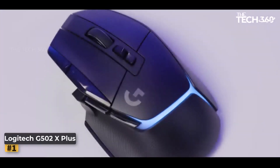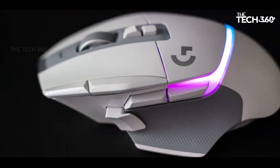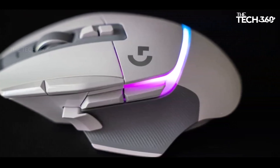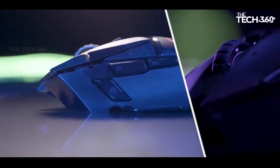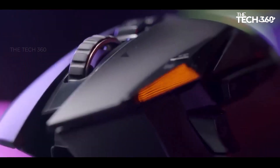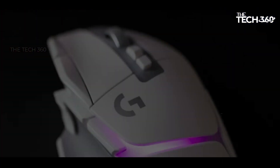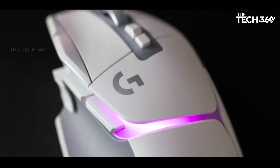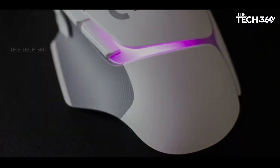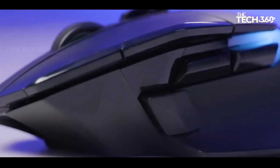Logitech G502X Plus. Logitech makes a triumphant return to its G502 line with the Logitech G502X Plus, delivering a gaming mouse that excels in both performance and features. This modern iteration replaces some older features while introducing new technologies to enhance the overall gaming experience. Despite the removal of the beloved weight customization feature, the Logitech G502X Plus compensates with several noteworthy improvements.